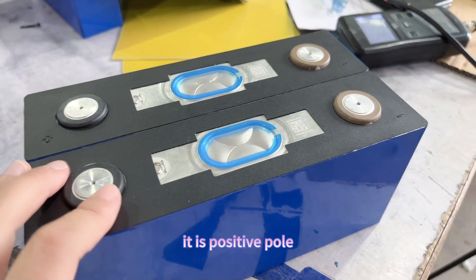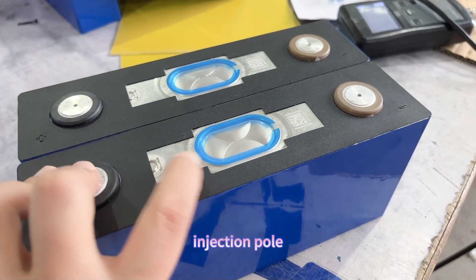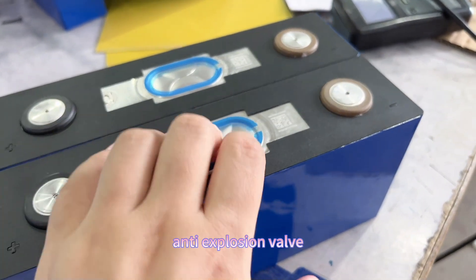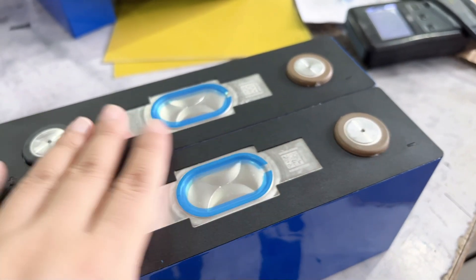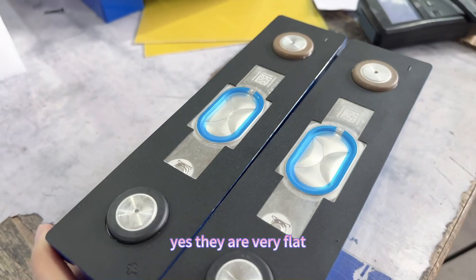Here you can see the positive pole, injection port, anti-explosion valve, QR code, and negative pole. Yes, they are very large cells.